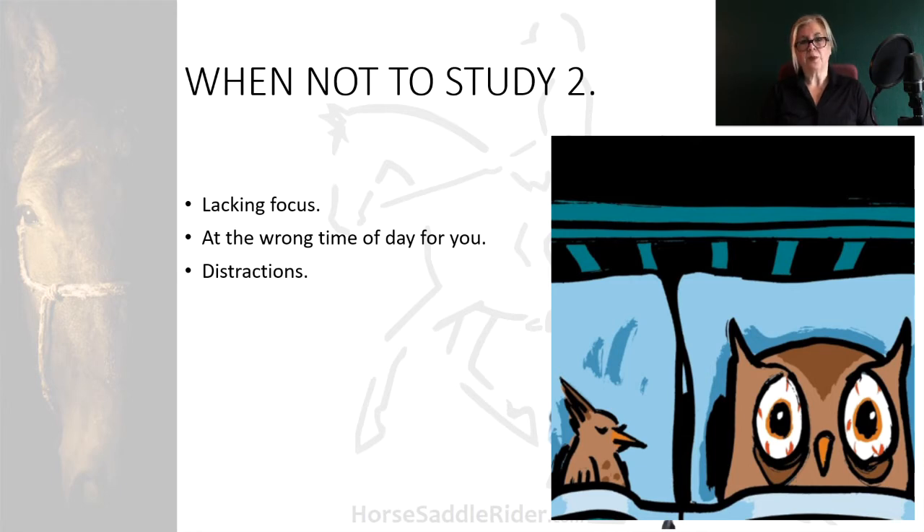Distractions — it's important, as far as you can, to remove any of them before you start your focused study session. Although I will point out that you should be able to engage in studying even in small increments throughout the day, just to keep reminding yourself of the information.